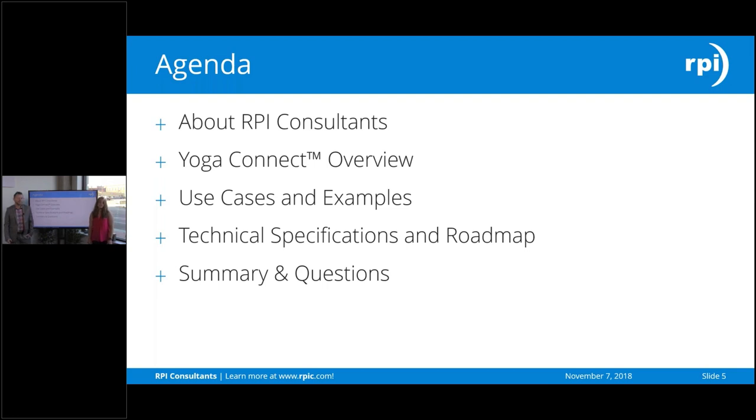So on the agenda for today, first we'll tell you a little bit more about us here at RPI, and then we'll dive right into Yoga Connect and give you an overview of the software we've created. We'll show you some use cases and examples so you can see how Yoga Connect can benefit your specific solution and business practices. Then we'll go over some technical specifications needed for Yoga Connect as well as our future roadmap, and then we'll summarize the presentation and open up the forum to any questions.